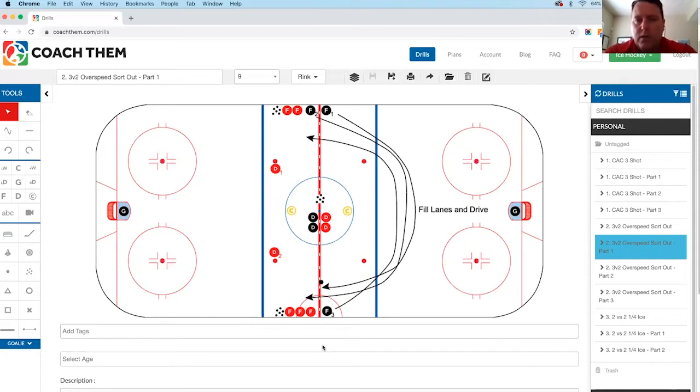The drill starts with the coach's whistle. When that whistle goes, in this case the black forwards — F1, F2, and F3 — are all leaving at the same time, gaining speed as they go around the neutral zone dots. They curl and start through the neutral zone building speed. The key is that one player collects the puck and the other two fill lanes to support. The D are not allowed to start their back pedal until the forward touches the puck.